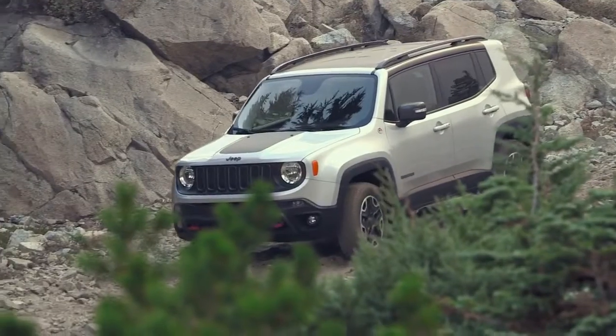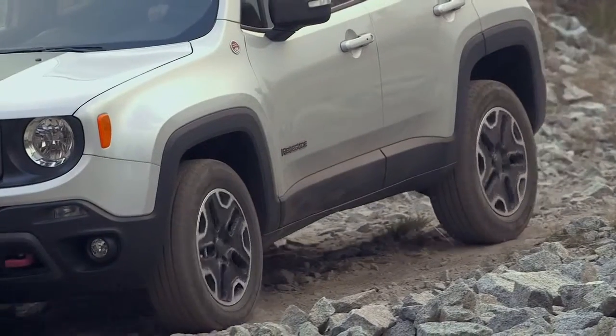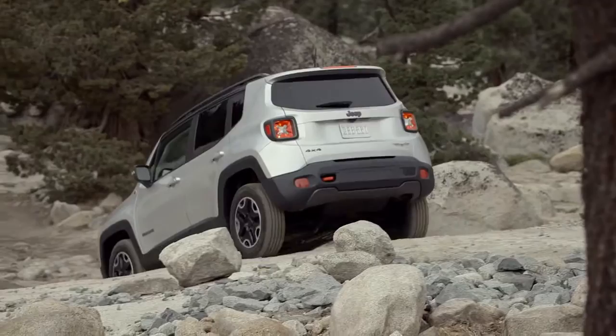The Trailhawk comes standard with hill descent control. This system helps make driving down steep hills a smooth and enjoyable experience.